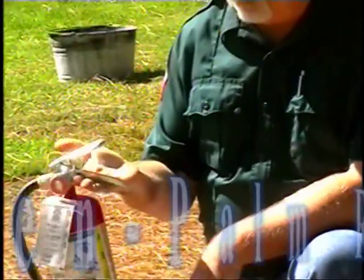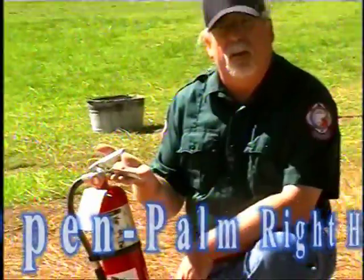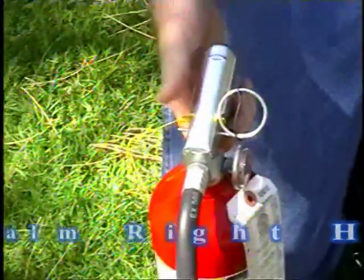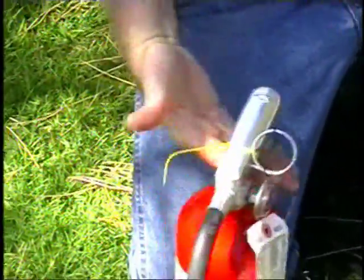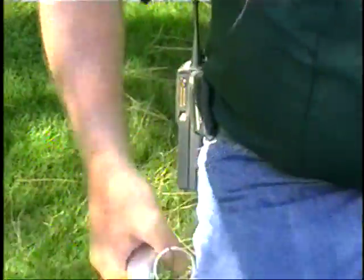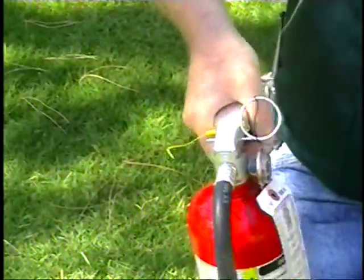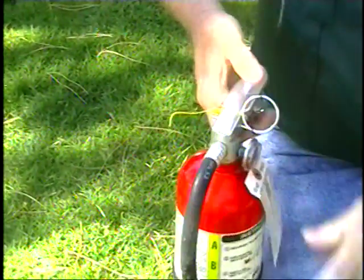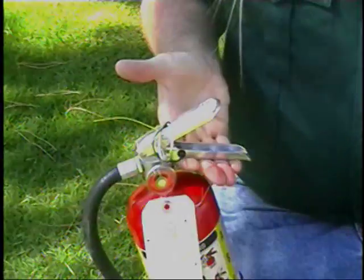Once you confirm that your fire extinguisher is acceptable for use, remember these simple guidelines. Before using, make sure to use the open palm right hand technique. It's important to note that fire extinguishers are made for right-handed persons, and having an open palm prevents you from inadvertently squeezing the handles. The pin on the unit cannot be pulled out while it's being squeezed.